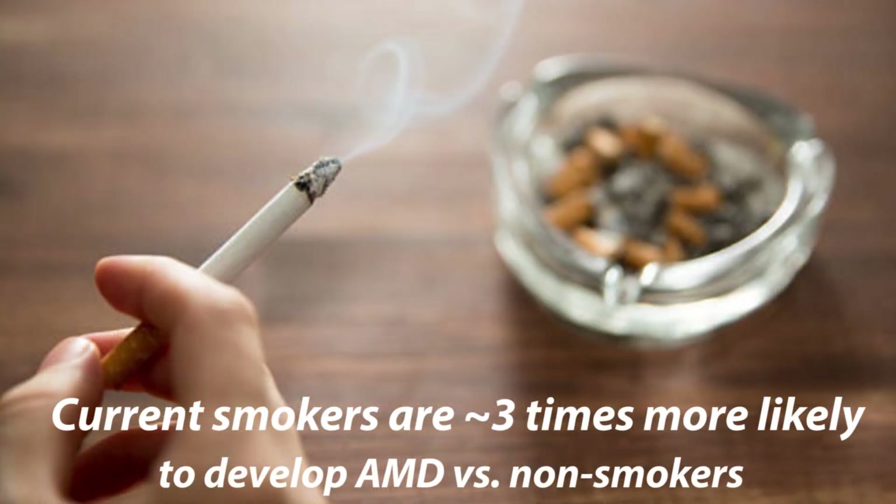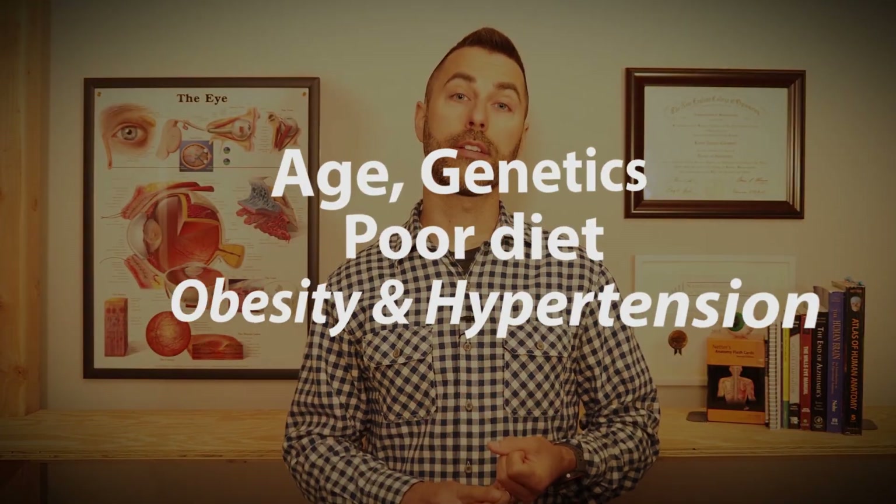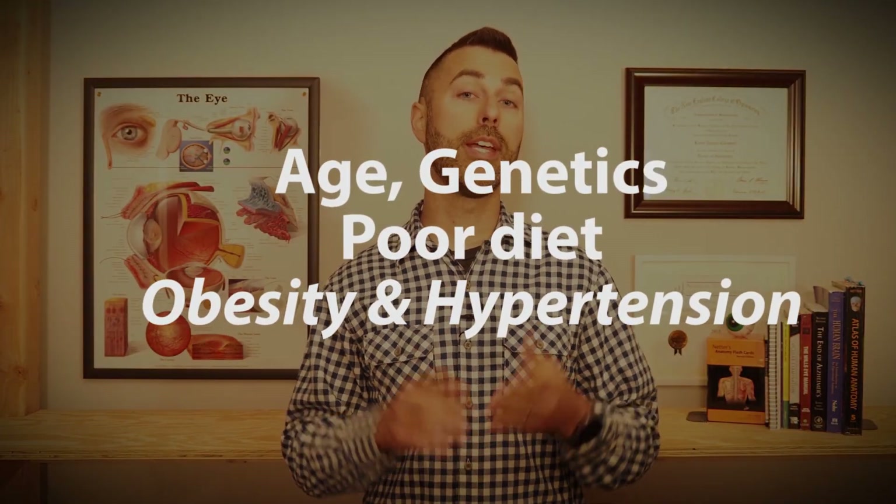The function of the retina can be impaired for many reasons. The risk factor most associated with retinal dysfunction and macular degeneration is smoking tobacco. Other risk factors for developing AMD include age, genetics, poor diet, obesity, and hypertension.